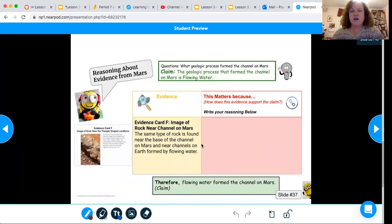Here is the graphic organizer for evidence card F. It says that it's the same type of rock found near the base of the channel on Mars and near channels on Earth formed by flowing water. This matters because you're going to be writing about how this evidence supports the claim that flowing water is what formed the channel on Mars.